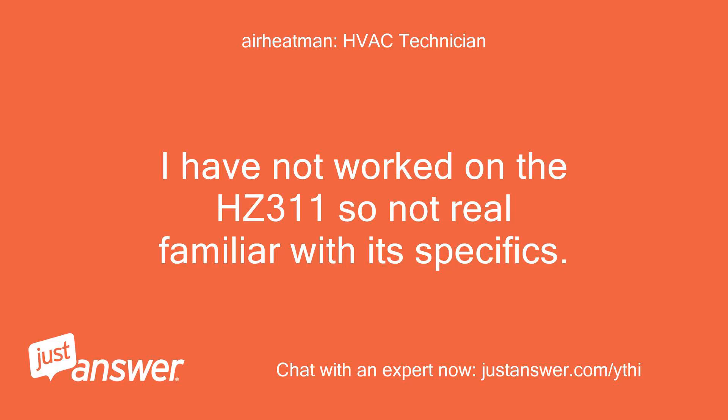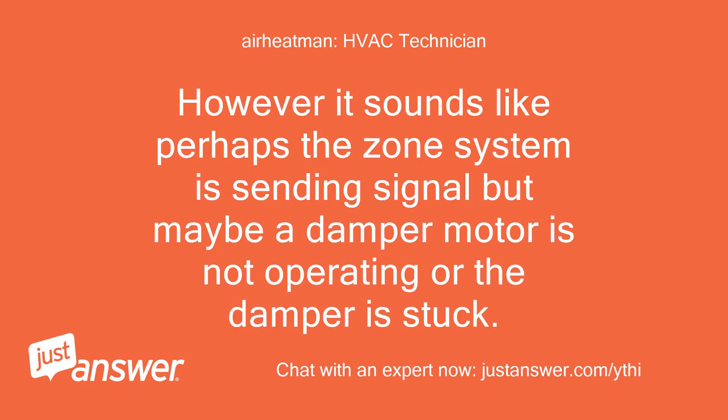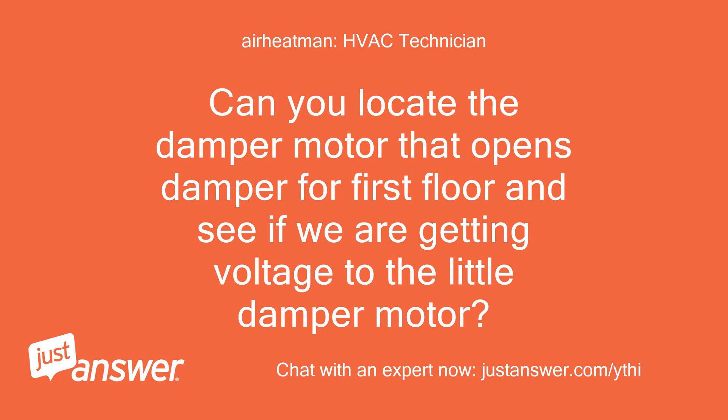I have not worked on the HC311, so not real familiar with its specifics. However, it sounds like perhaps the zone system is sending a signal but maybe a damper motor is not operating or the damper is stuck. Can you locate the damper motor that opens the damper for the first floor and see if we are getting voltage to the damper motor?